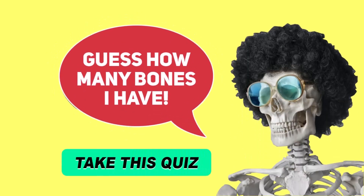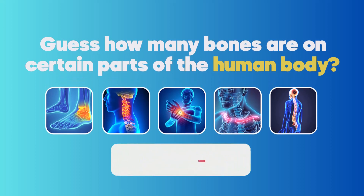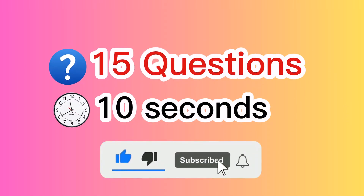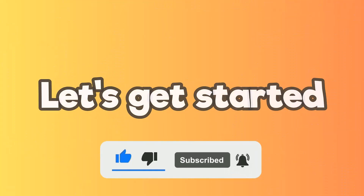Hi and welcome to our new quiz. Guess how many bones I have. Today you will be guessing how many bones are on certain parts of the human body. But before we begin, make sure to like and subscribe to our channel for more awesome quizzes. Are you ready? Let's start.